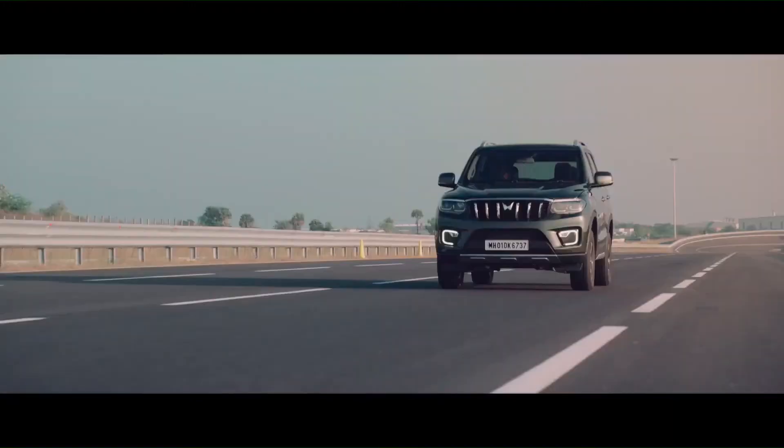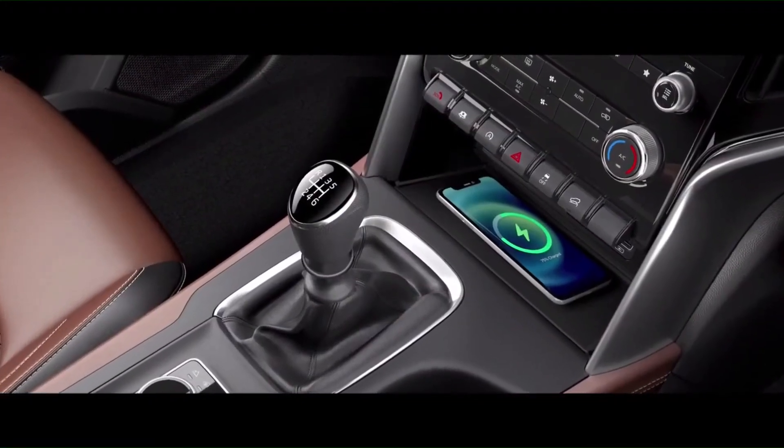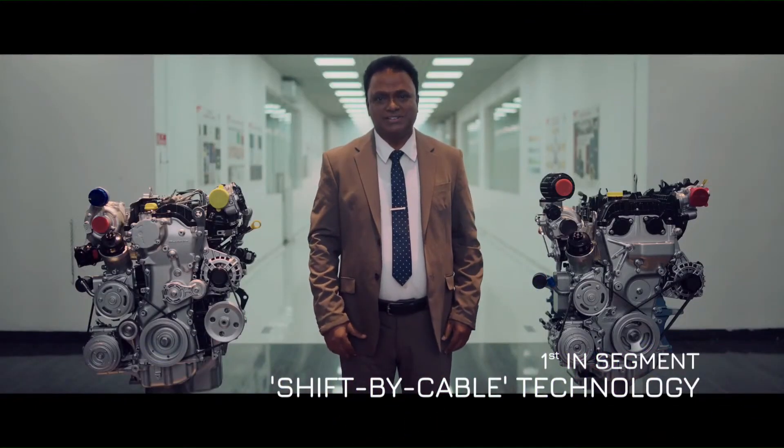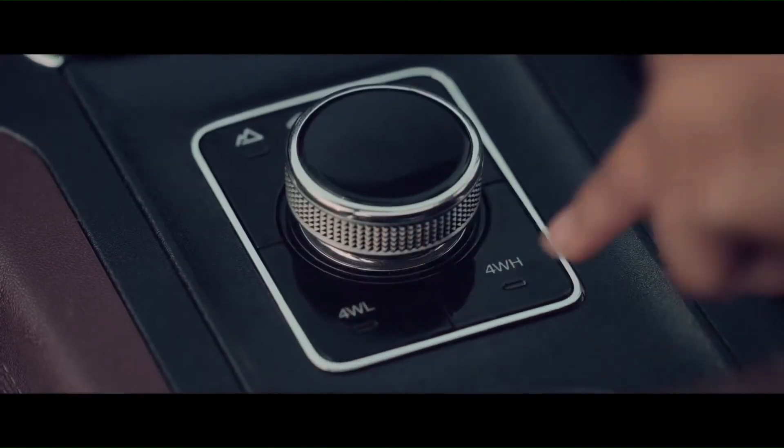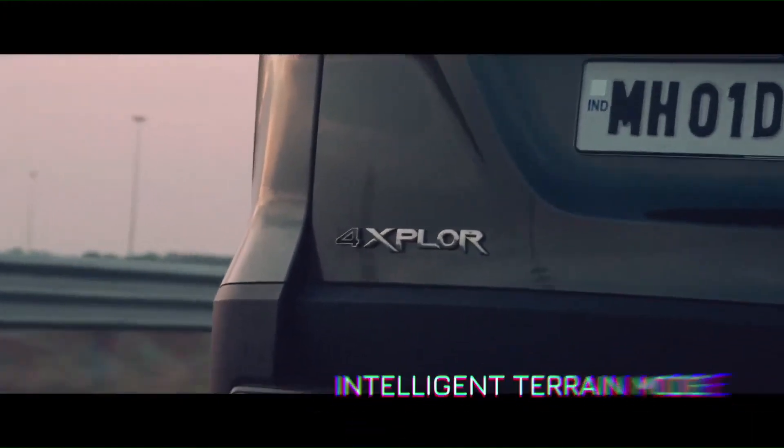But with great power comes great responsibility. Scorpio N emits the lowest CO2 in its segment, thus taking care of the planet. The engines come with 6-speed manual as well as automatic transmissions equipped with shift-by-cable technology to offer excellent gear shift quality and drive comfort. The electric shift-on-fly technology can transform the Scorpio N from a two-wheel-drive powerhouse to a four-wheel-drive beast with just a touch.